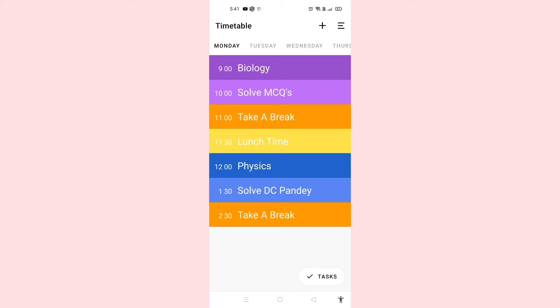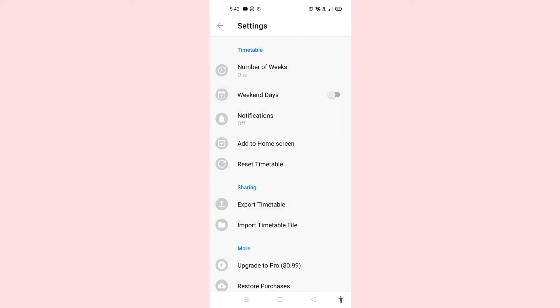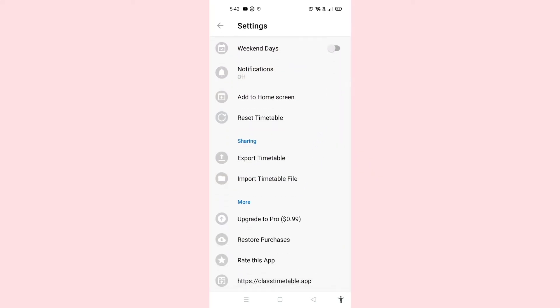The next app is Timetable, which is self-explanatory. You can set the timetable for your whole day along with the study hours, and it can be displayed on your home page as well.